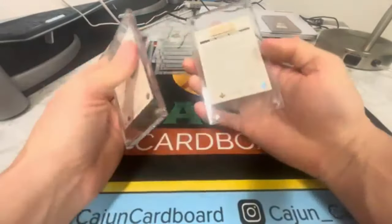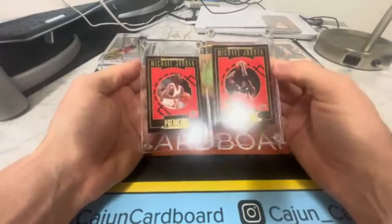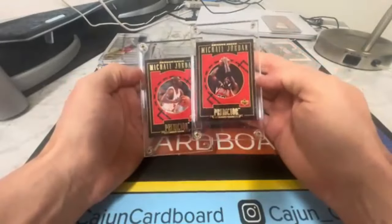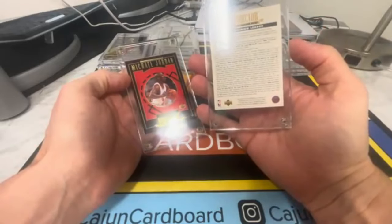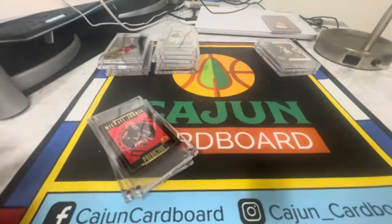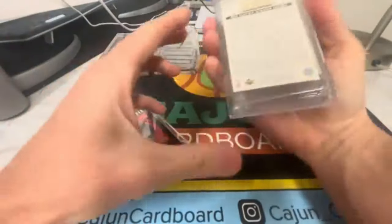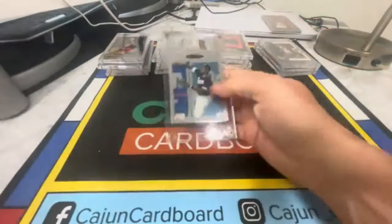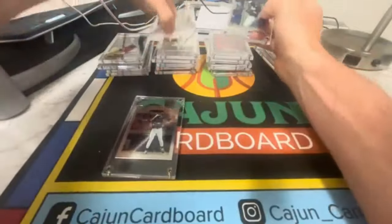My guess is this is going to be a complete set of these Predictors — H1 through H5. These are not going to grade well; they have all black edges and borders, plus centering considerations, although these two look actually centered really well. H1, H2, H3, H4, H5 — Predictors H1 through H5. Then we're back to the time capsules — TC1, TC2 — it looks like maybe two copies of each.